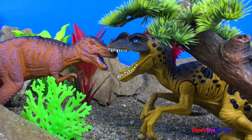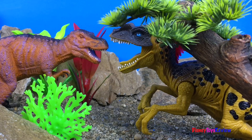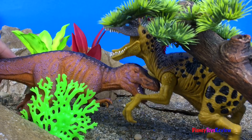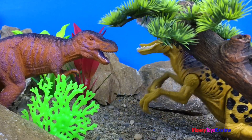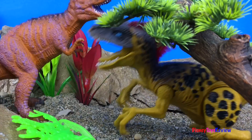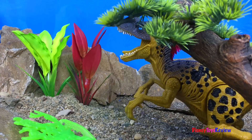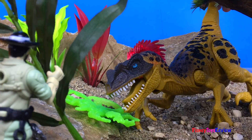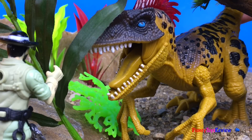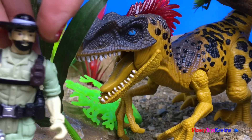Wow, it looks like there's going to be a dinosaur fight. The T-Rex ran away. Oh no, I think he senses that I'm here. I better run and hide. See you later.